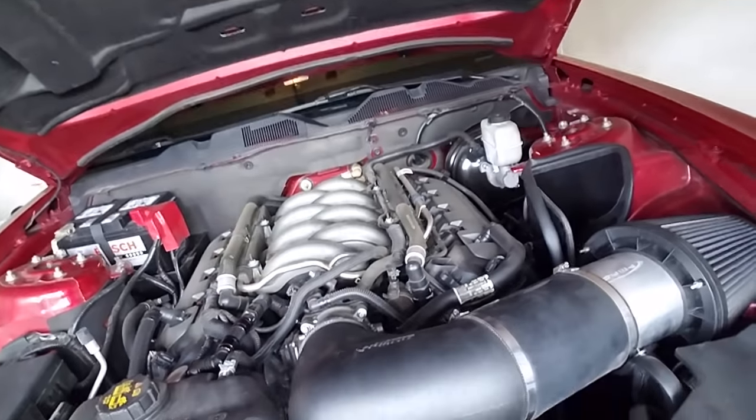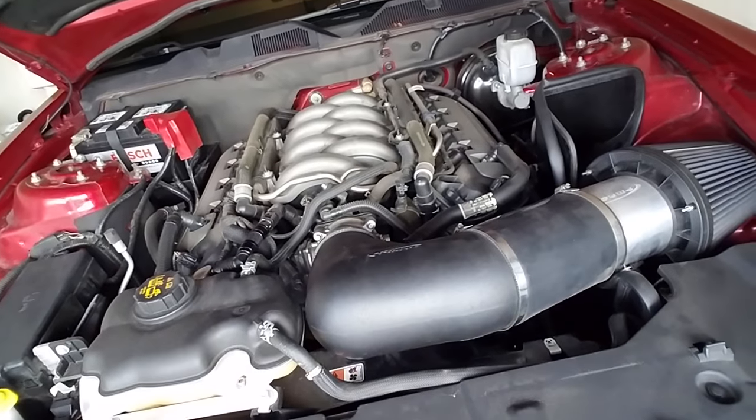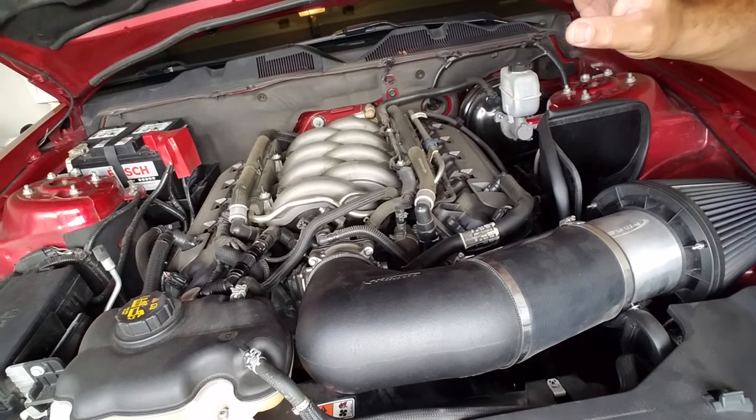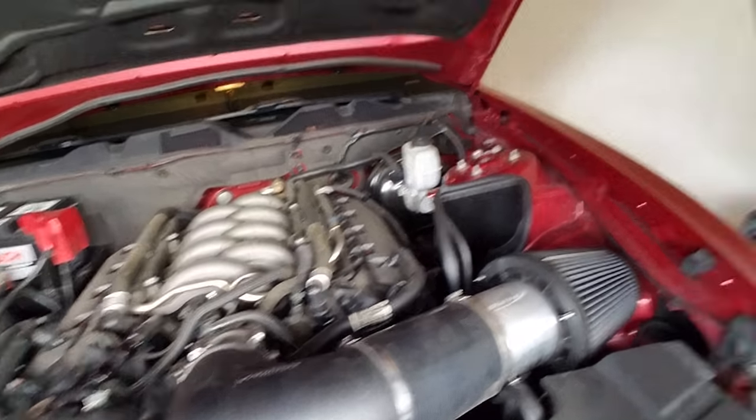Hey guys, it's Alex and we're going to talk about intake manifolds today. There's a little pollen in the air. Which is the best intake manifold to use on a naturally aspirated car? Well, 99% of the time it's the stock one — you don't really need anything fancy underneath here unless you're going to go racing and do race-only applications.